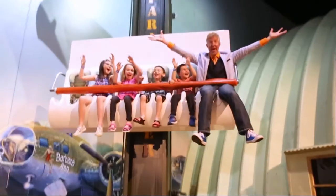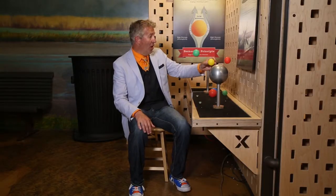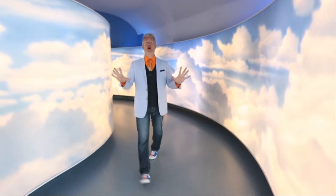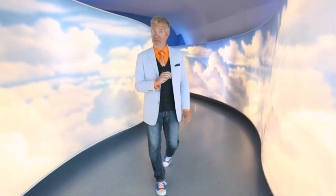We are part Air and Space Museum, part theme park, part hands-on education center, and all fun and excitement for the whole family. Thank you for joining us. We know you're going to love the Air Zoo experience!